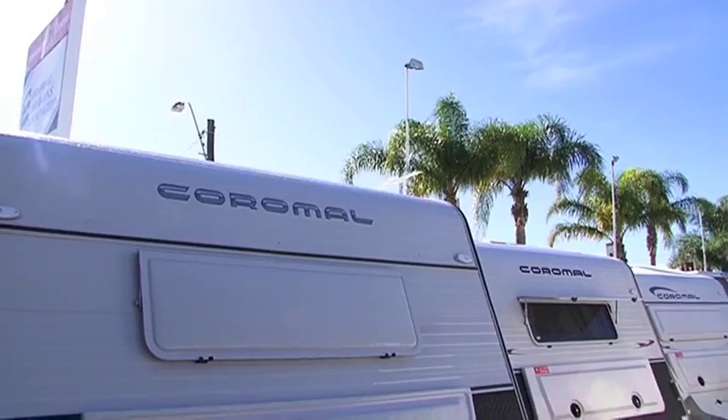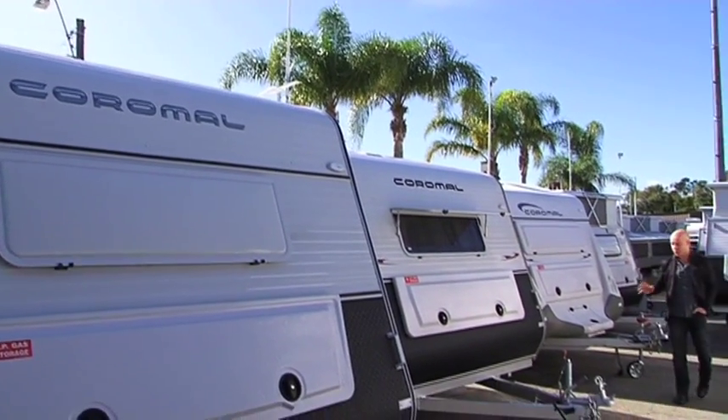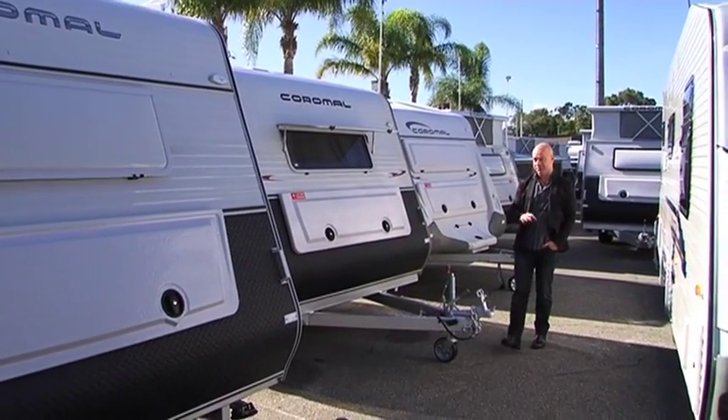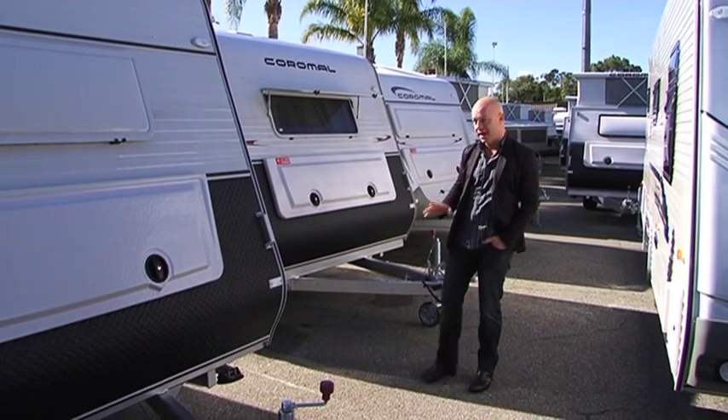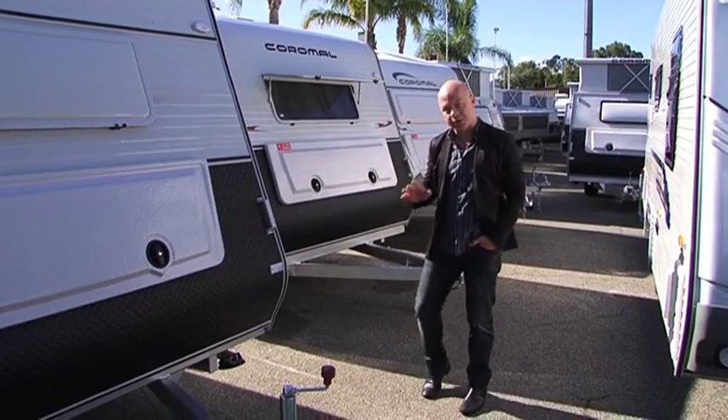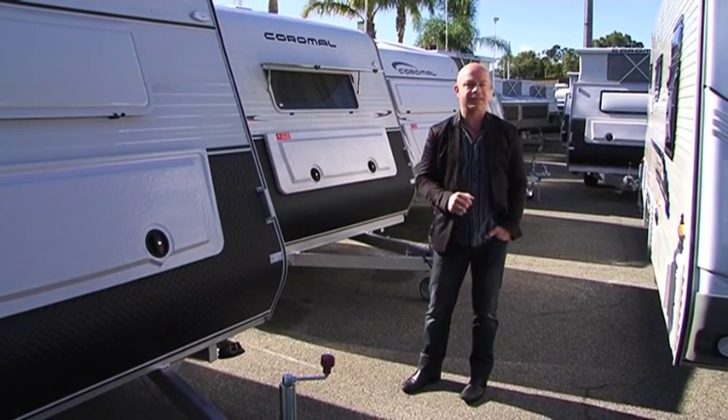Coromel Caravans Cannington are one of the largest distributors of the Coromel brand, which are one of the biggest manufacturers of caravans in Australia. Since 1977, Coromel Caravans have worked hard to become one of the most recognised and trusted vans on the road.